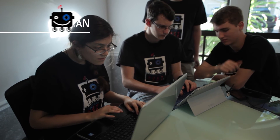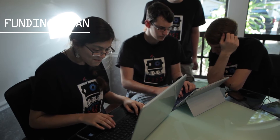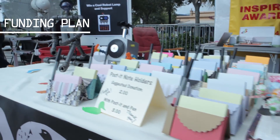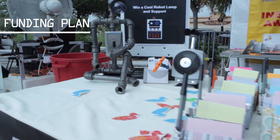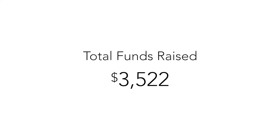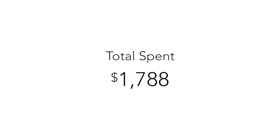Team Duct Tape is run like a business, including business development, budgeting, accounting, and time accountability. TDD is on track to meet our fundraising goal of $5,000 by January 2016. To date, we have raised $3,522. We have spent $1,788, which includes $1,418 building our robot.